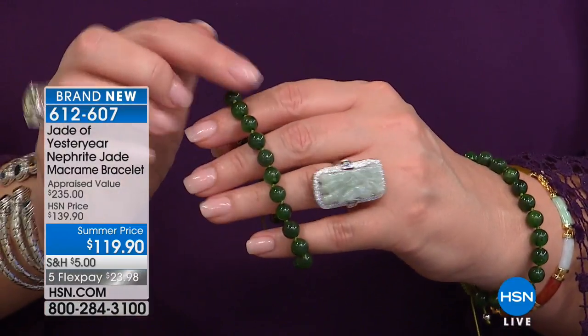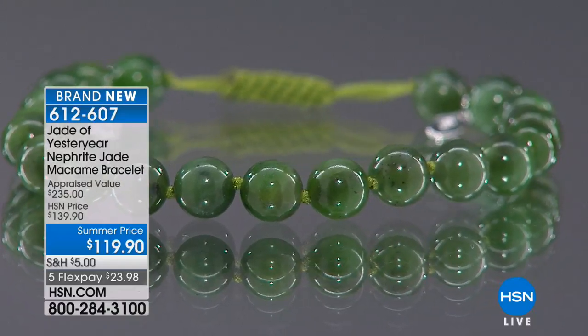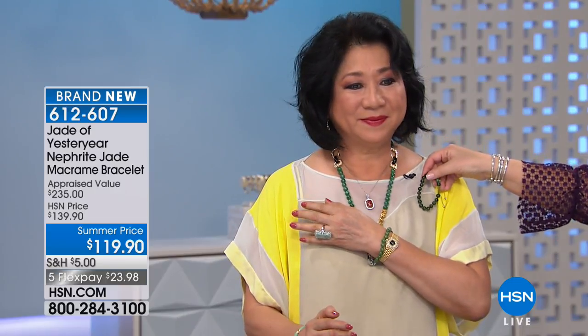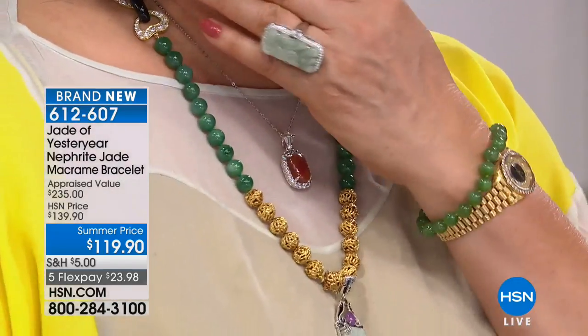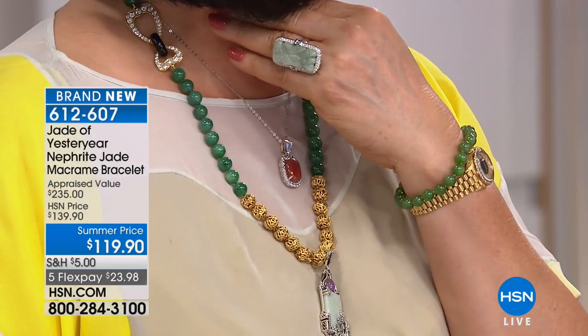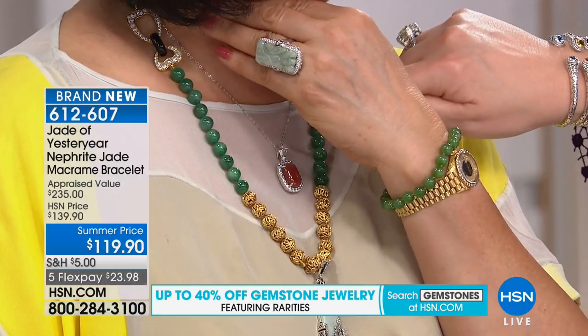That is all natural — this is not dyed. That is the natural color of the nephrite jade out of Siberia. The Siberian jade is absolutely, positively gorgeous. I'm sitting next to Stella, and Stella is wearing an imperial jade and gold necklace. The wholesale price for that necklace from her own personal collection is $75,000. And when you look at this — this is imperial jade right here. When we compare the imperial jade color to the nephrite, one of the reasons people love nephrite is that the color is so rich. You see the transparency — you see the quality. It looks like glass.